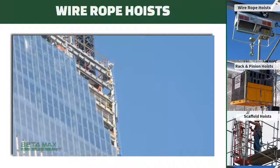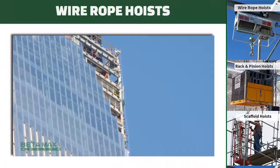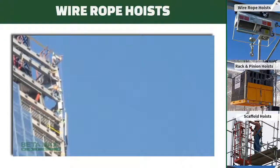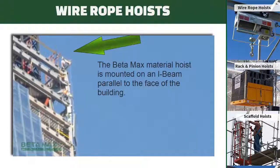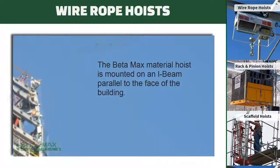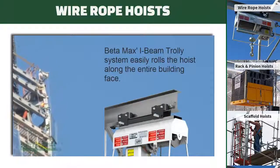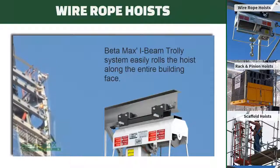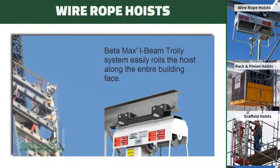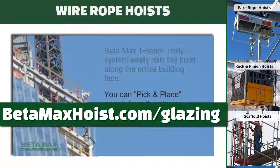Recently, glass installer Benson Industries used four Betamax hoists with soft start and stop technology to install thousands of glass panels on World Trade Center Towers 1 and 4. The soft start and stop technology protects the glass panels from breakage by providing smooth acceleration and deceleration, and increased production for Benson by 30%. You can see video of the setup in action at Betamaxhoist.com/glazing.